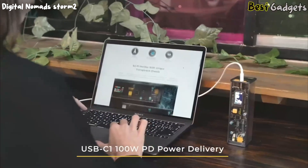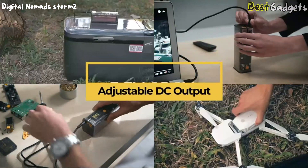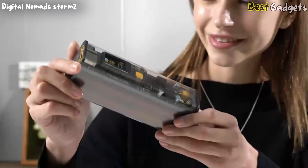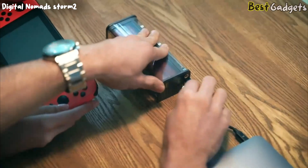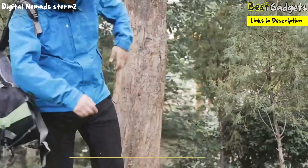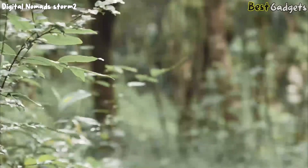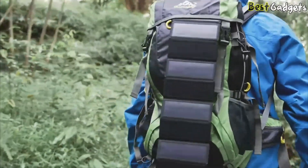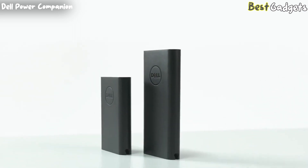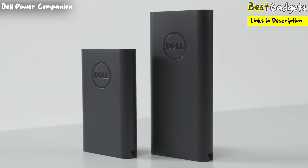For any device, Storm 2 provides an optimal charging protocol to fit its requirements — even a MacBook Pro can run smoothly using its stable power supply. Storm 2 even provides a DC port with adjustable output voltages ranging from 3.3 volts to 22.5 volts. With Storm 2, you can handle any work or entertainment — it's more than a power bank, it's a comprehensive device charging solution. It's also an outdoor helper: with the add-on solar charging panel, Storm 2 provides a stable power supply no matter where you go.